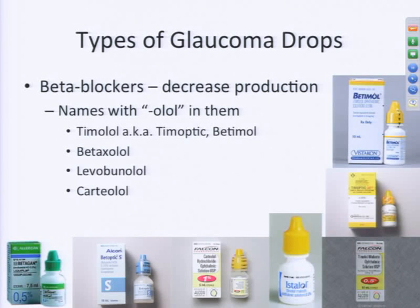Another type of glaucoma drop is the beta blockers, which decrease the production of fluid inside the eye. These all have 'OLOL' at the end of the name, such as timolol, betaxolol, levobunolol, or carteolol. They're all beta blockers, some working slightly differently on receptors in your body. These drops tend to have yellow-colored caps, though there are a couple of outliers with green or blue caps.